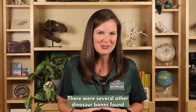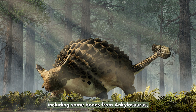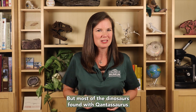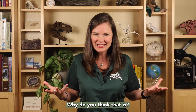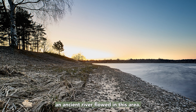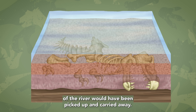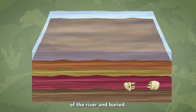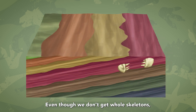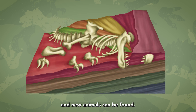There were several other dinosaur bones found in the same rocks as Qantassaurus, including some bones from Ankylosaurus, the armor-plated dinosaurs. But most of the dinosaurs found with Qantassaurus are only known from a single bone. Why is that? Well, millions of years ago, an ancient river flowed in this area. Bones and teeth of animals who died along the side of the river would have been picked up and carried away. In time, these bones would have settled into the bottom of the river and been buried. Even though we don't get whole skeletons, isolated bones and teeth can still be identified and new animals can be found.